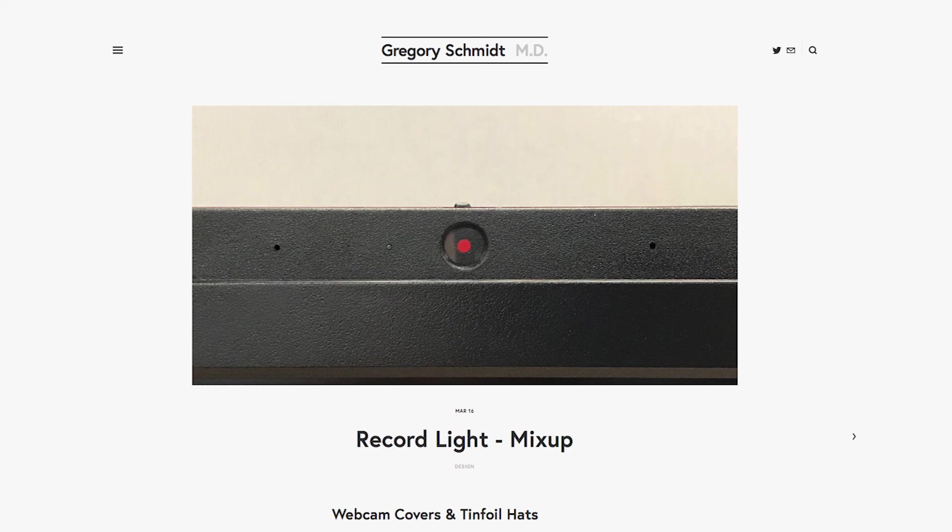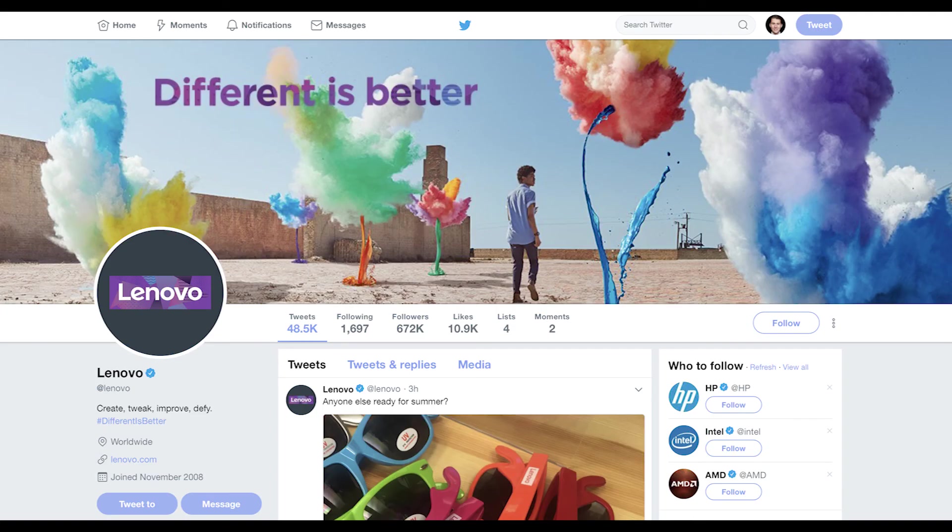Alternatively, I think the red round circle is part of the ThinkVision logo — the sub-brand of their monitor. I think they thought that taking the red round dot out of their logo and placing it on the top of the monitor would help add their branding to the device, and it certainly has. If you look at the tagline on their website, it reads "different is better." I'm not sure it applies here.